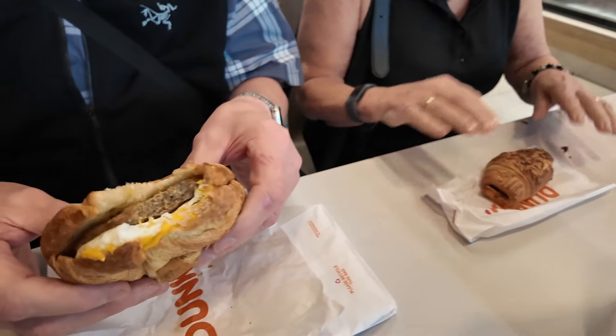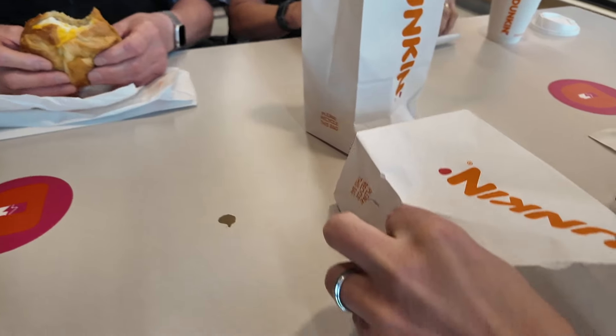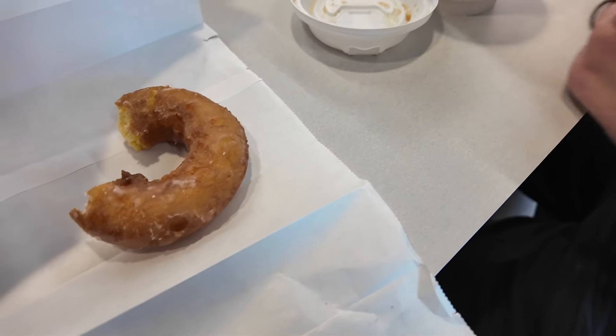There's a croissant, and Dad's got an egg and sausage. Let's see your sour cream donut. Tastes like a funfair donut. Oh yeah?